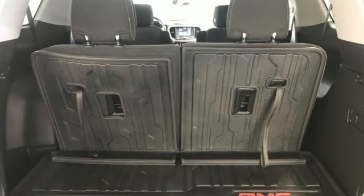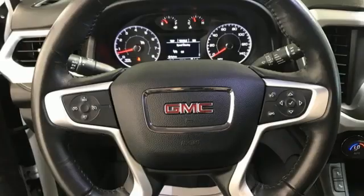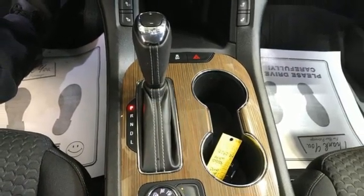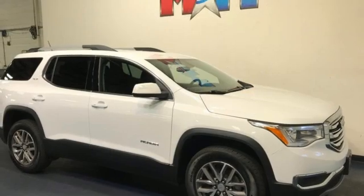Inline four-cylinder engine. Dual zone climate control. Bluetooth streaming audio. Front heated bucket seats. GMC 4G LTE Wi-Fi hotspot. IntelliLink voice activation. Active grille shutters. Remote engine start. And Apple CarPlay Android Auto.